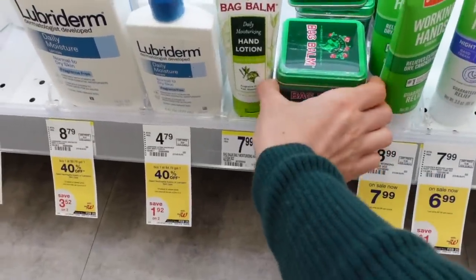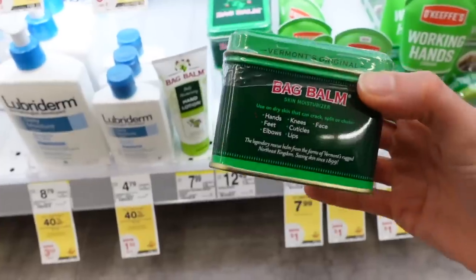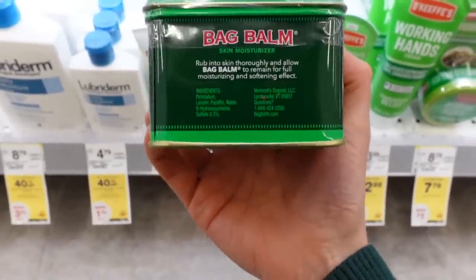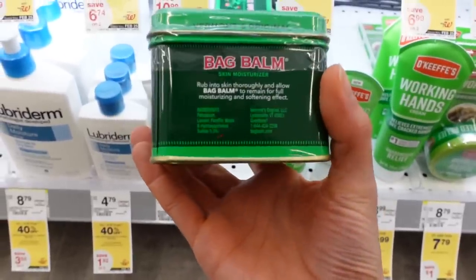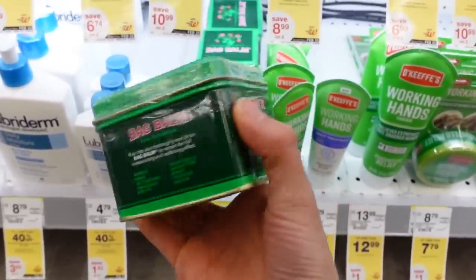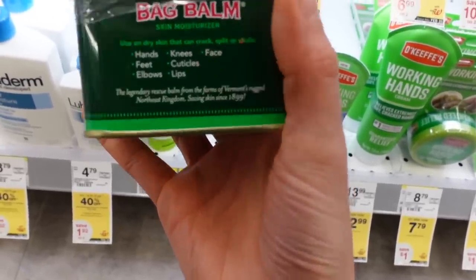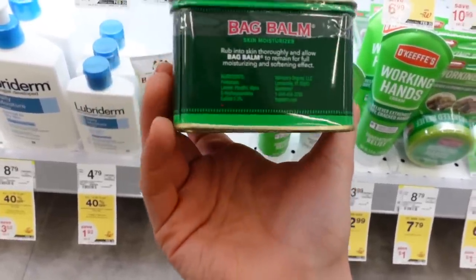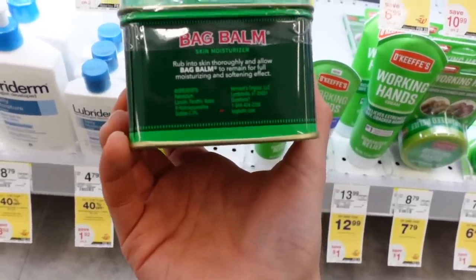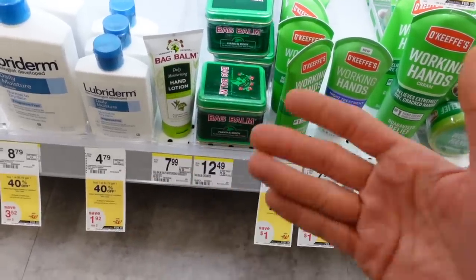Bag Balm — I used this for many years and always found it pretty effective. This is an ointment with petrolatum in it, really good for reducing water loss. It's good for dry hands, cracked skin, and chapped lips. It's also good for windburn or chafing, like under the arms or in the groin area. A word of warning though — like Aquaphor, this does have lanolin, which some people are allergic to. So if that's you, it would be a problem. Otherwise, it's a great option.